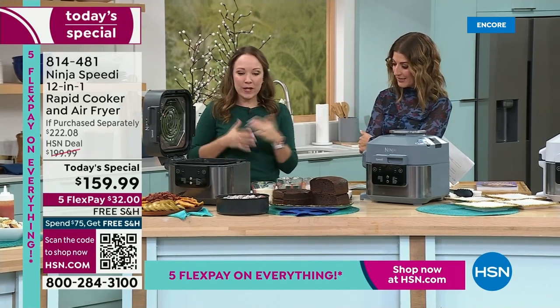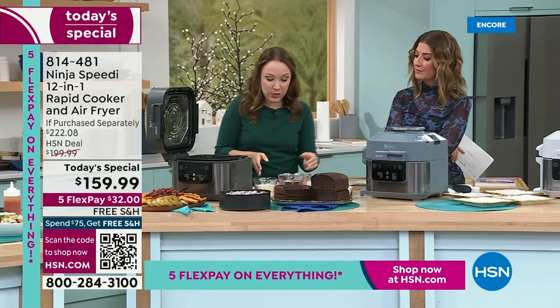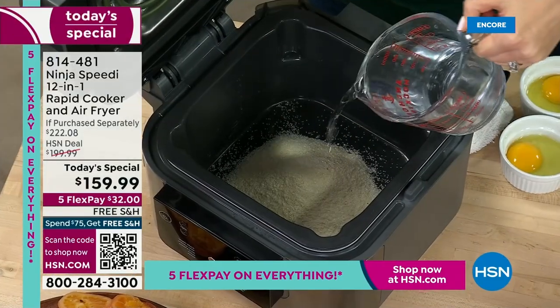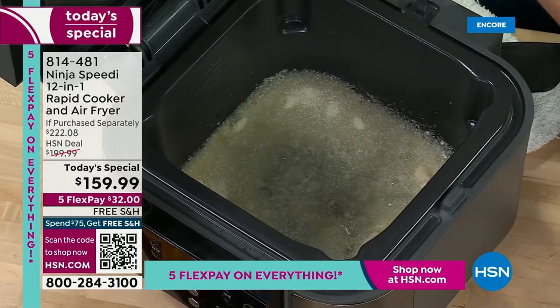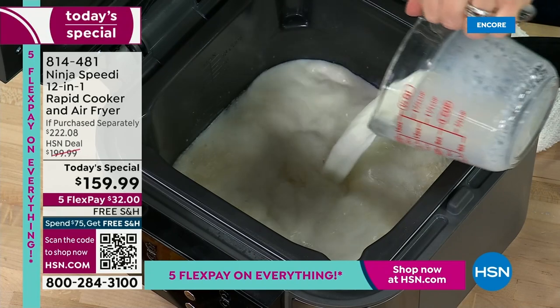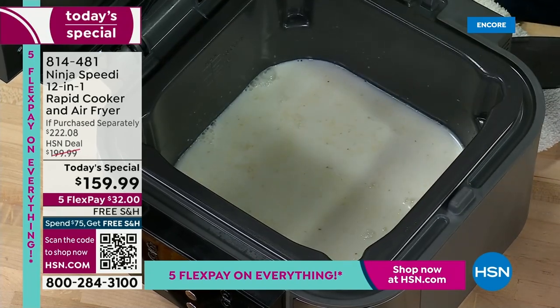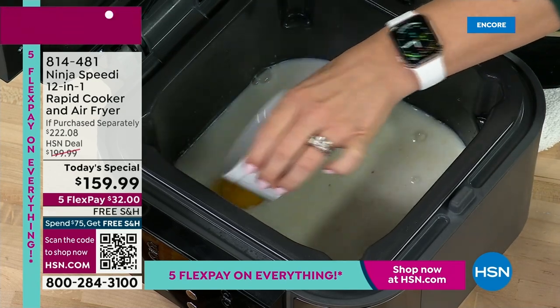We can even do breakfast in this. I'm going to build a breakfast bowl for you. We're going to start with some grits — I'll put grits in the bottom of the pot, add some water and milk, and then add the eggs directly right on top, inside the grits. The eggs are going to cook in the grits, and we're going to do our bacon with the air fry function, so the bacon is going to get nice and crispy while our grits are cooking.